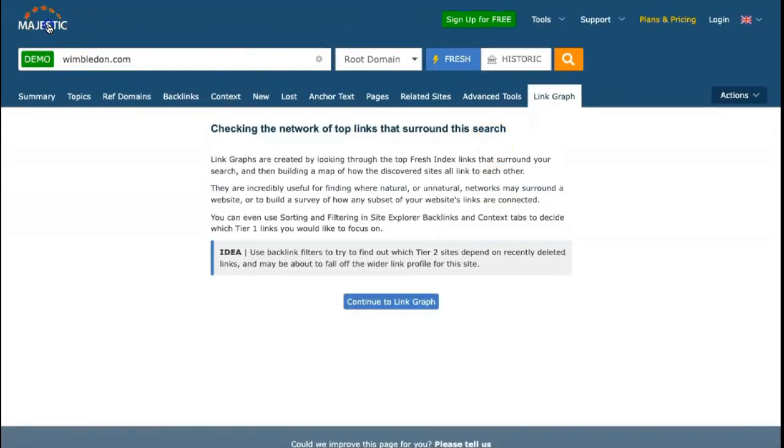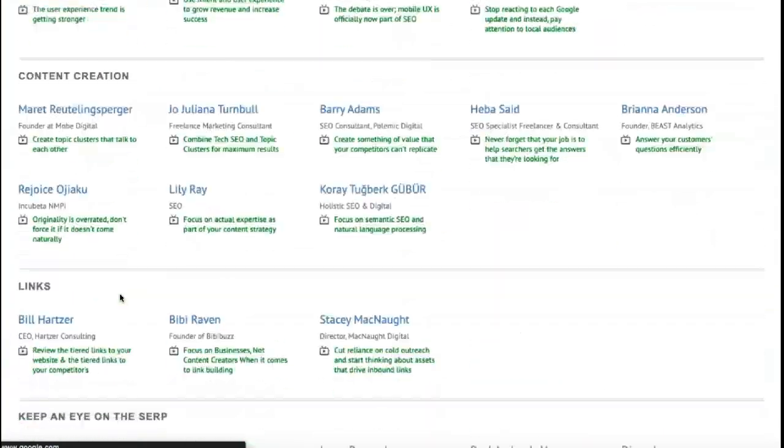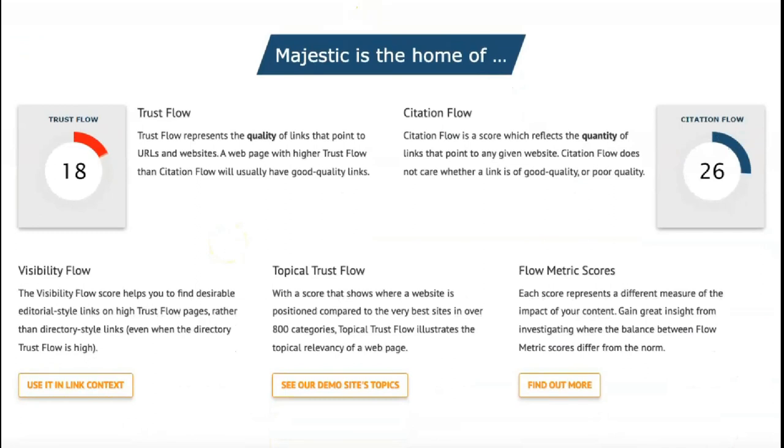According to Majestic's latest calculations, the Majestic platform is built on a vast link intelligence database containing nearly 9 trillion unique URLs. With millions of news sites and articles being created online every day, creating a comprehensive database of links between every website is nearly impossible — still, Majestic comes closer to doing it than most others.